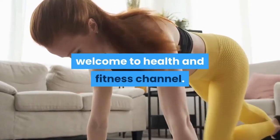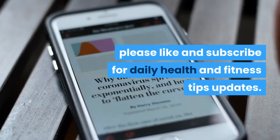Welcome to health and fitness channel. Please like and subscribe for daily health and fitness tips updates.